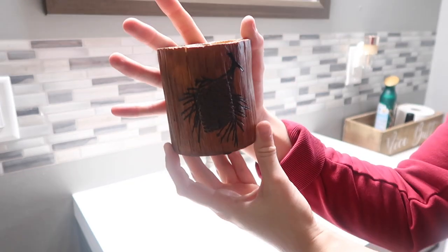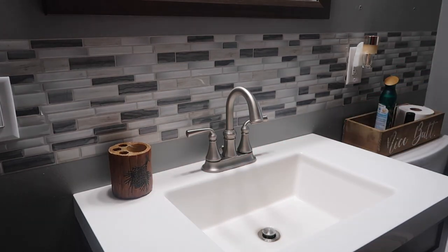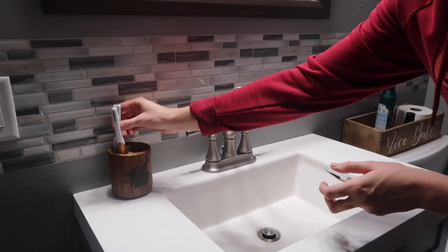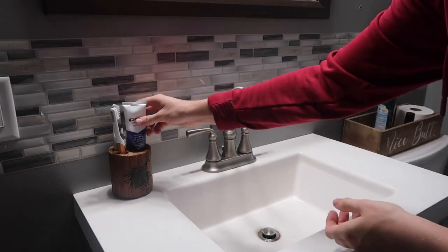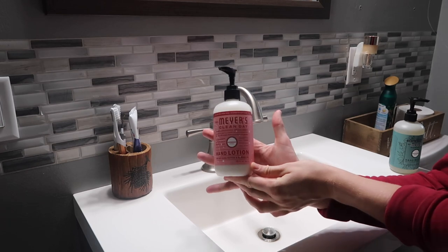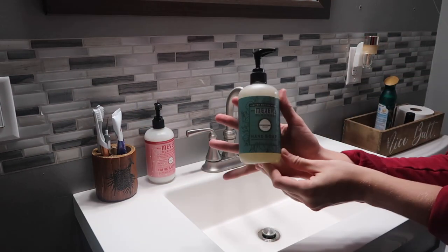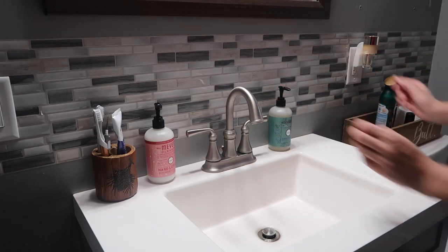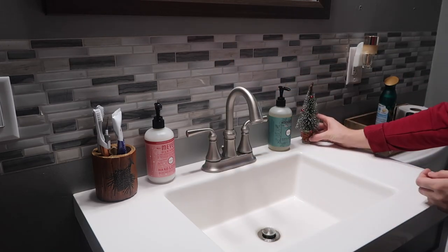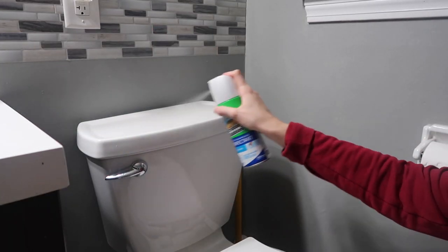Now for the fun part — the decorating! I'm taking this toothbrush holder I got from Amazon; it just has a little pine cone on it. Then I totally messed up and ordered these on Grove — I meant to order two hand soaps, but I accidentally ordered a hand lotion in the peppermint scent and a hand soap in the eucalyptus scent. I totally wanted two soaps. And then I also just put this little tree there, but in the end you'll see I switched it out with another decor piece. Now I'm taking my Mr. Scrubbing Bubbles antibacterial and just wiping down the toilet.